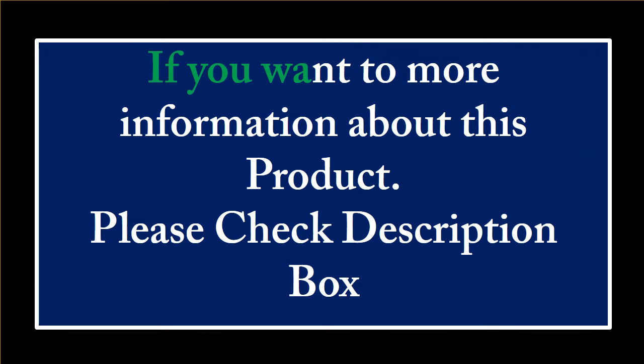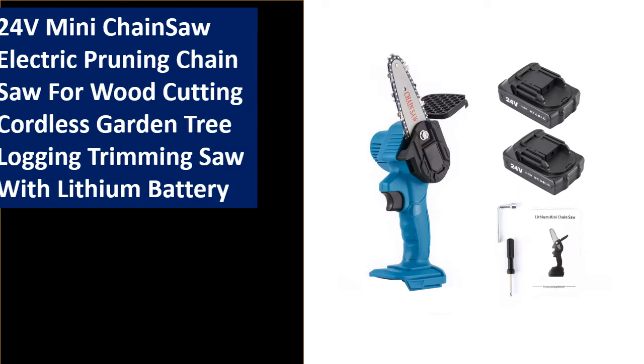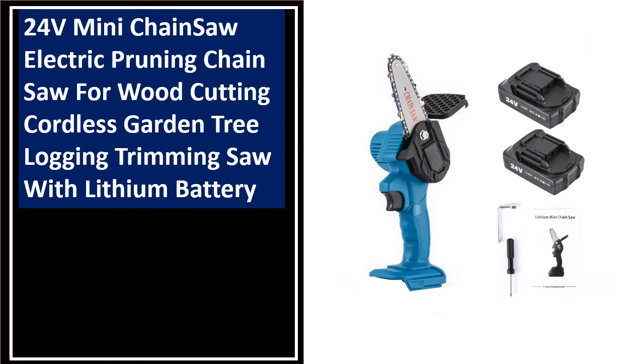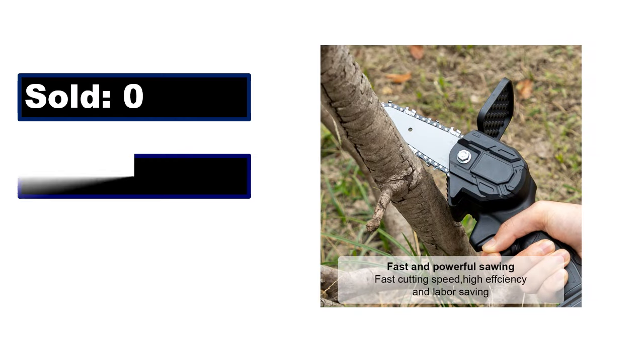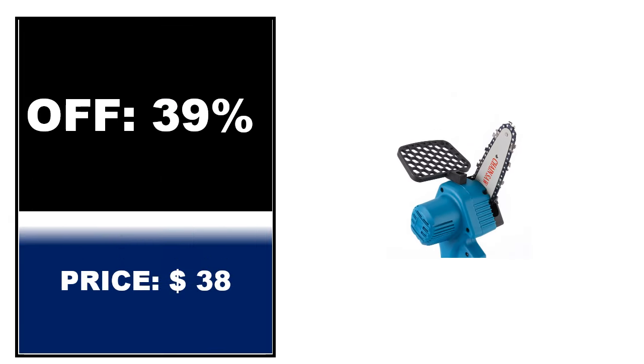If you want more information about this product, please check the description box. At number 3. Sold. Review rating. Off price.